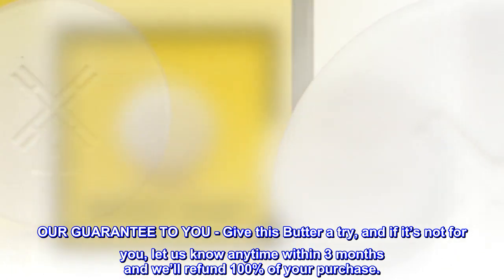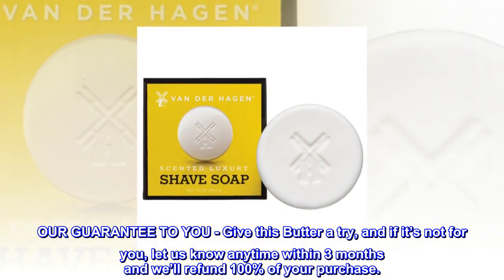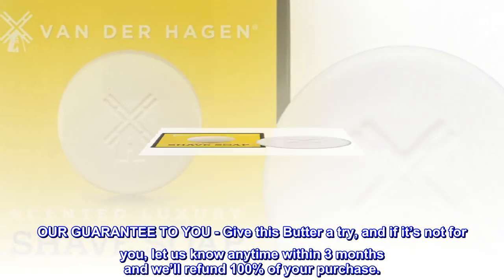Our guarantee to you: give this butter a try, and if it's not for you, let us know anytime within 3 months and we'll refund 100% of your purchase.